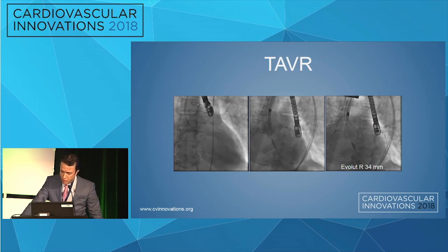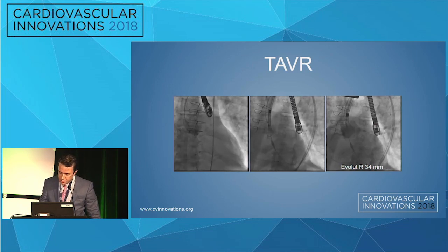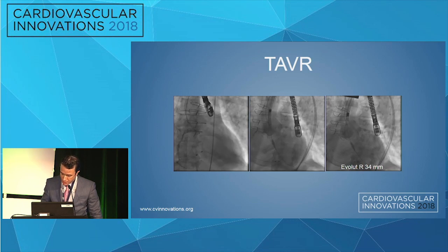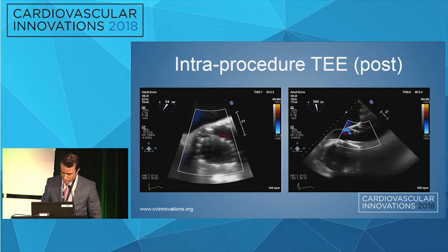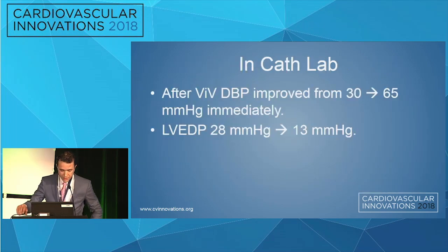It was a very uneventful procedure. We implanted an EVOLUUT 34 — no recapture, a very smooth intervention with a great result. Everybody was high-fiving. The diastolic blood pressure improved, LVDP came down, and the patient was hemodynamically stable. We were very happy.